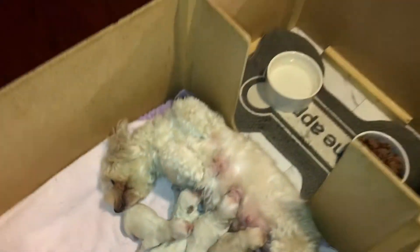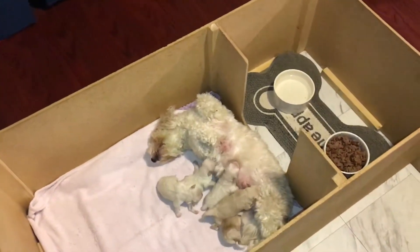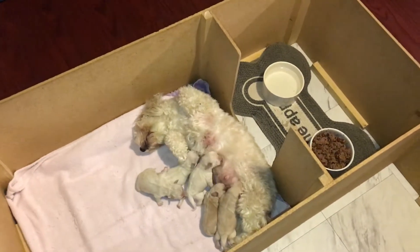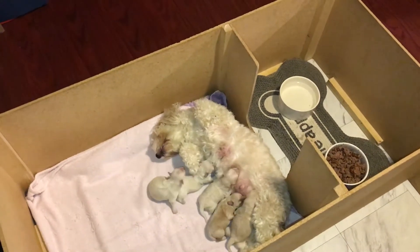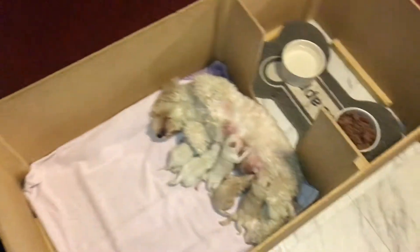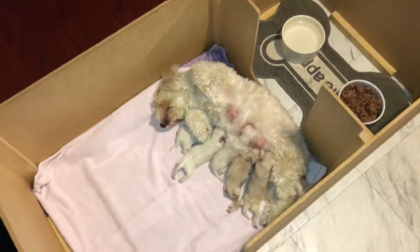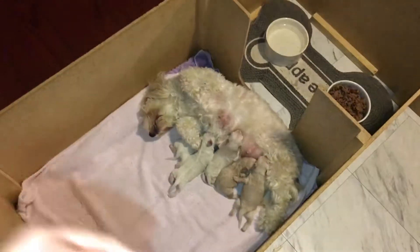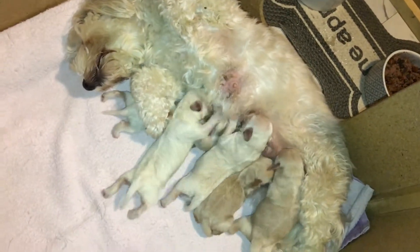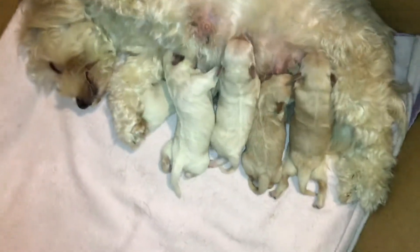Dad is an amazing miniature poodle. This is the first litter that we have bred where we don't own the father, but we did want Maltipoos out of Remi. Her first litter was Morkies — we own the Yorkie and the Maltese — but we did want to go with a litter of Maltipoos, and that's what we decided to do for her second and last litter. She is such a good mama; she spreads out and these pups just eat.